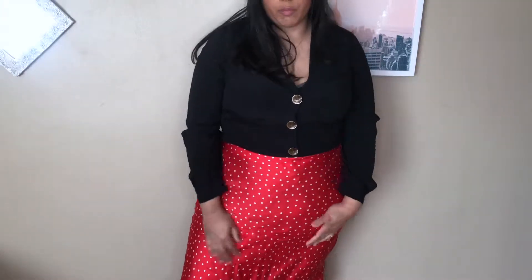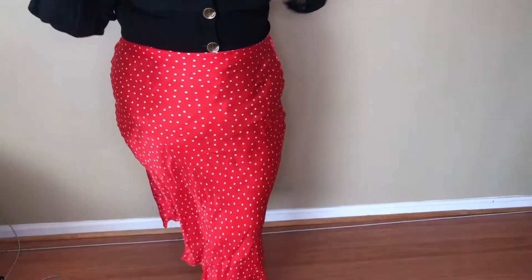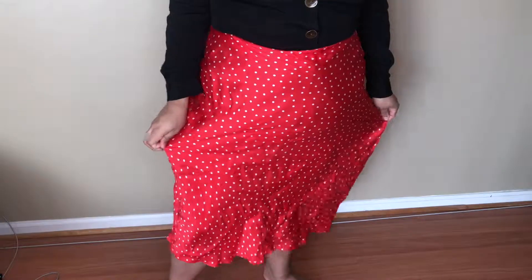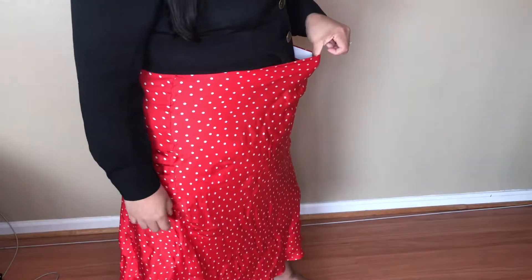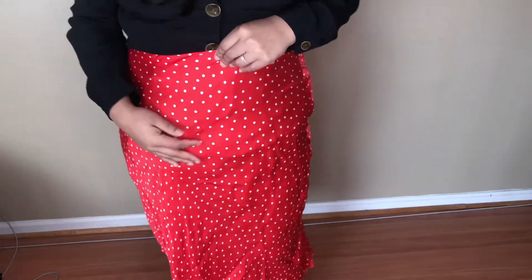I wouldn't generally pair this top with this skirt — let me scoot the camera back so you can see. The skirt is also from Anthropologie, and you need something a little thinner, more seamless to tuck into it because you can see everything. The skirt is red with white polka dots going down. I was very surprised this fit, because I don't always fit into or look good in these kinds of skirts. I have some room in it — it's not the tightest thing I've ever worn, and this is a size extra large.